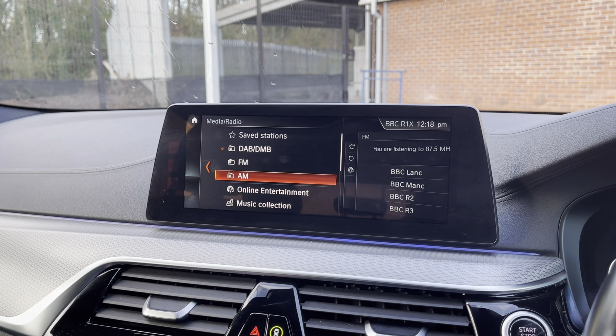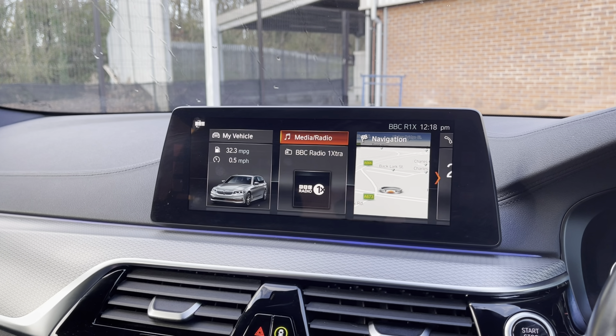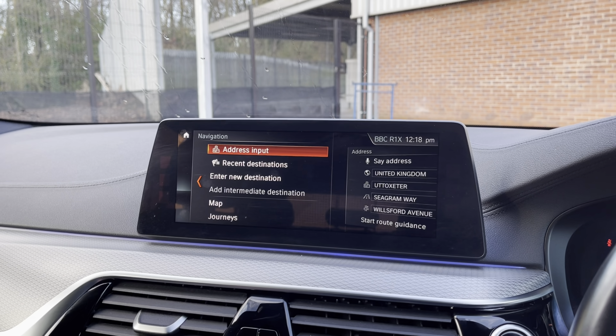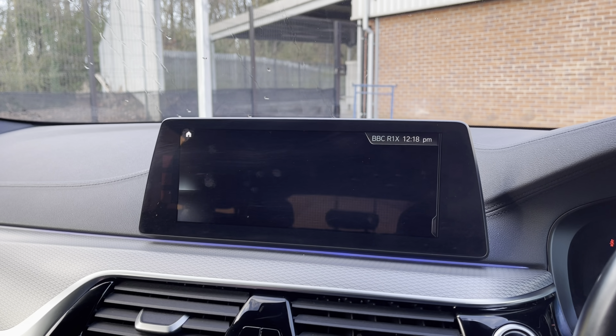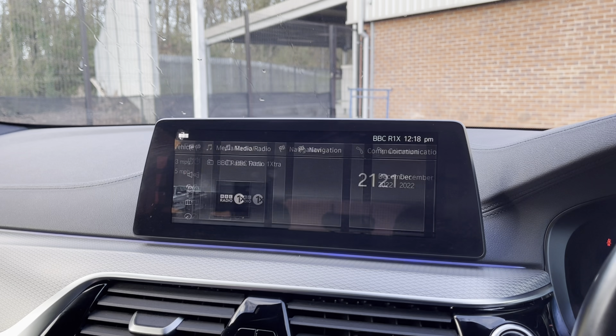This vehicle also comes with a DAB radio as well as FM and AM, so you always have a wide range of radio stations to choose from. If you're not in the mood for radio, you can play your favourite songs via the media option. It also comes with satellite navigation, allowing you to get to those unknown destinations as quickly and safely as possible.